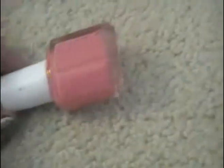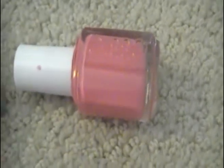This one is by Essie in Cute as a Button. It's like a bright coral — a hot coral, I guess you'd say. I think any corals are really in right now, so anything coral I like for summer.